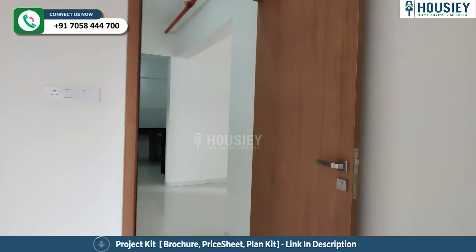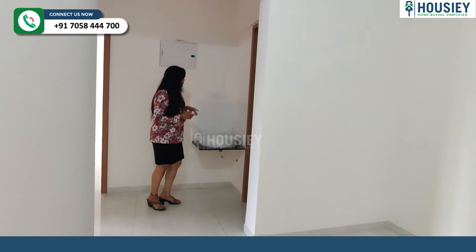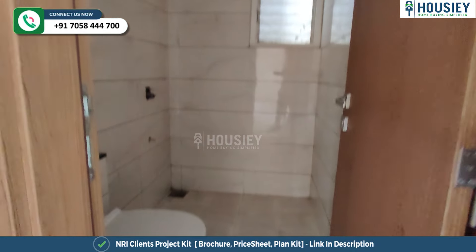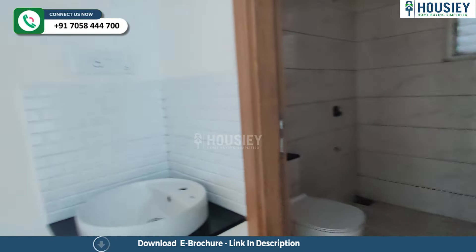And now it's time to explore the common areas and the master bedroom. Right over here is the wash basin and the common toilet and bath.